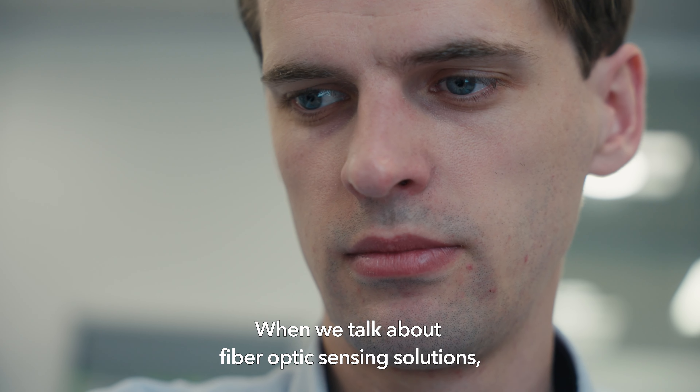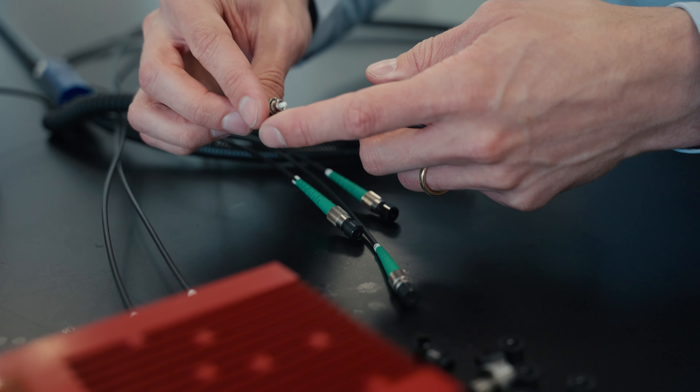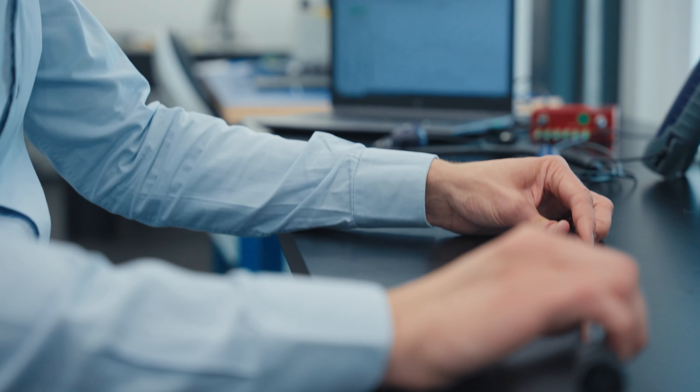When we talk about fiber optic sensing solutions, we mean everything needed to make it work: the sensors, the measurement gear like the interrogator, and all the software required for processing the data.